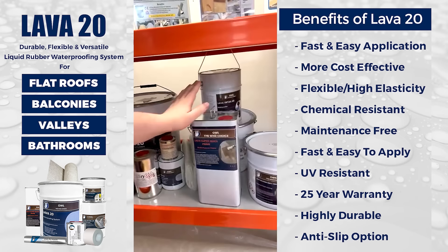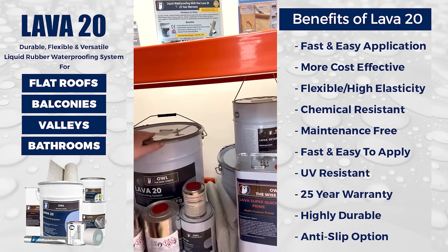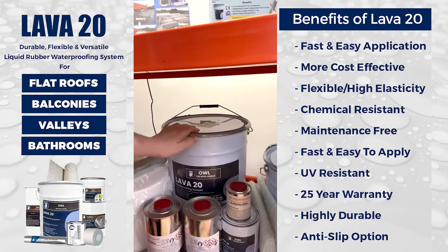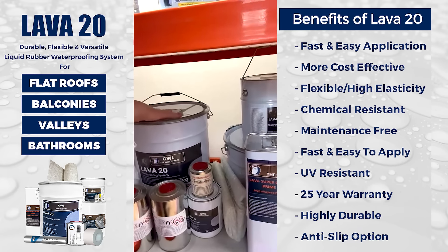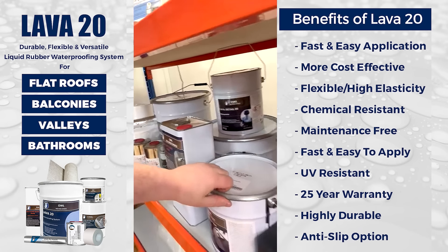Here is the system: the primer goes off in 5 to 10 minutes — 15 minutes absolute maximum — it's a super fast primer. Lava 20 has accelerators; that's optional, you don't need to use it but you can, and it'll make it go off really fast. Then there are top coats and fiber reinforced material as well.